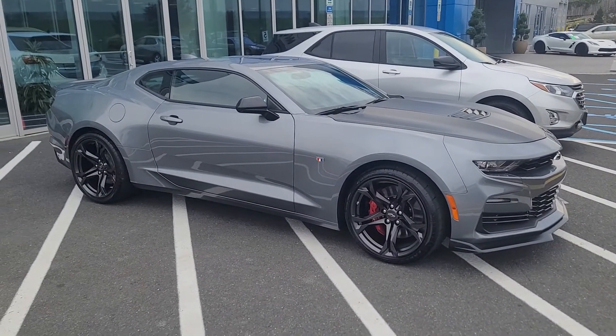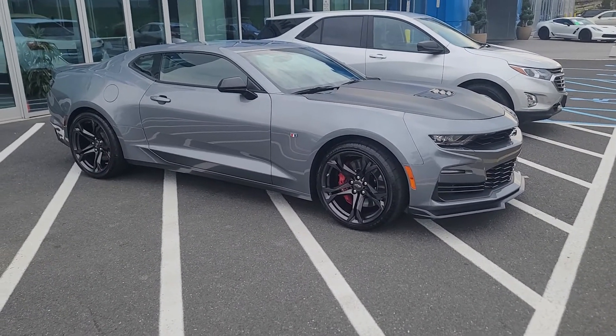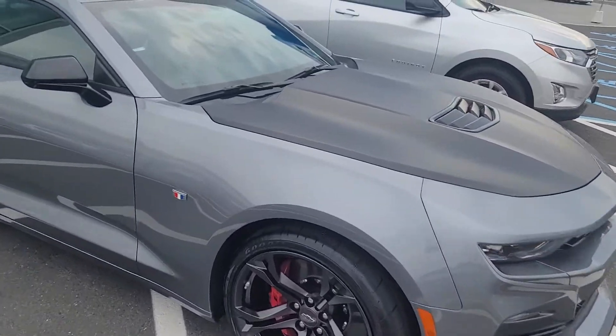It's the 1SS with the LE package. As you'll see, the labeled calipers painted in red, the gunmetal rims matching the satin steel, blacked-out hood. I mean, it's just a gorgeous, gorgeous vehicle.